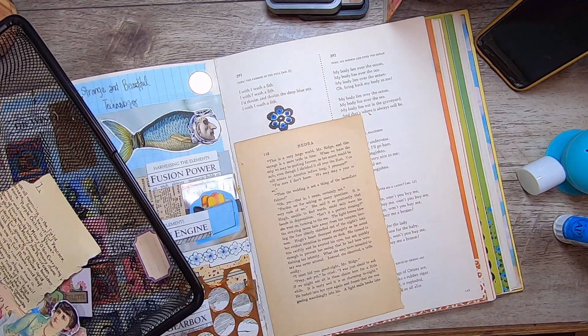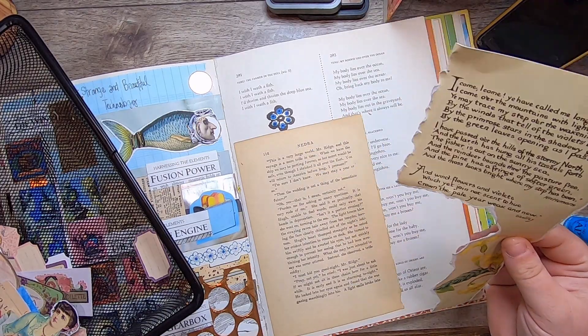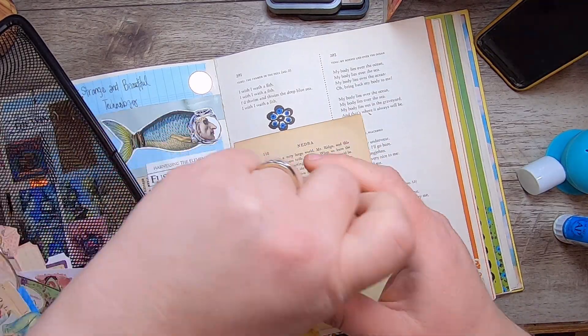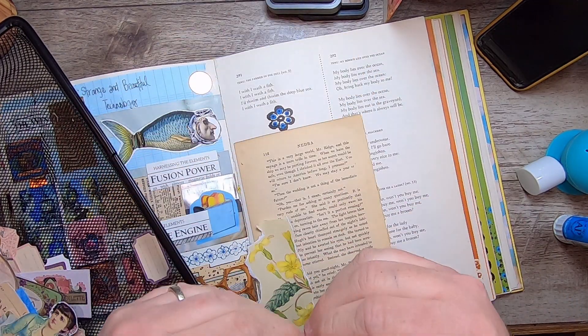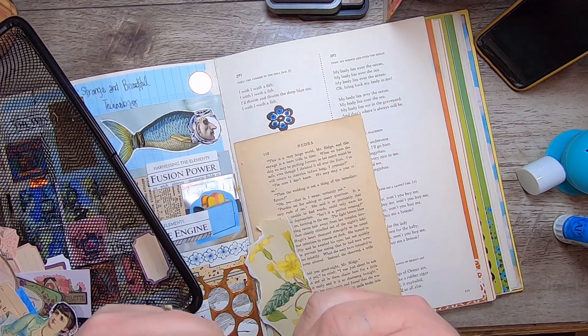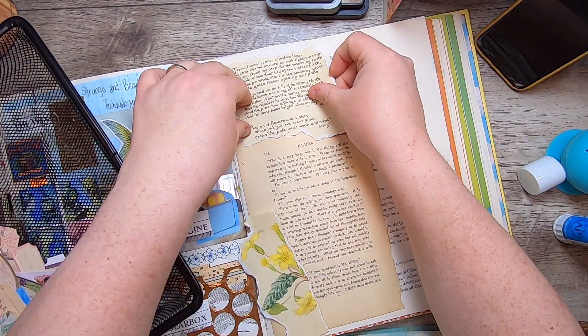I'm going to add a little bit of Edith Holden because I used some Edith Holden in that book, so I'll throw a scrap of Edith's text up here.